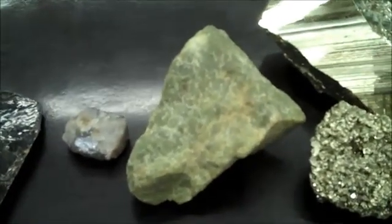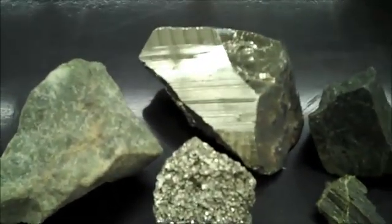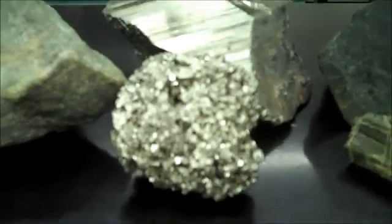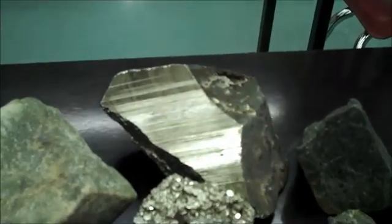Olivine looks like green sugar. Pyrite is pale and brassy — sometimes it has nice cubes, and other times you might see striations, which are parallel scratches on the crystal planes.